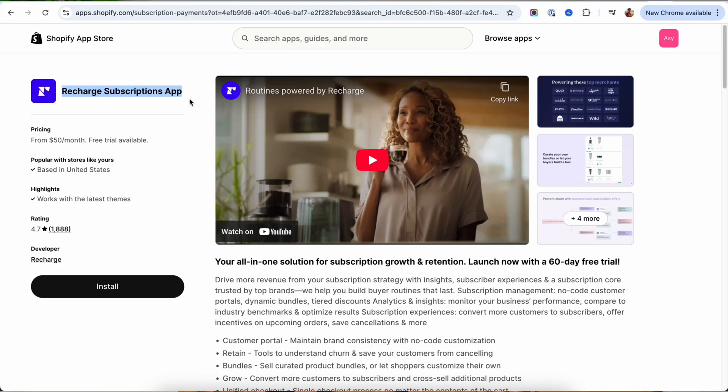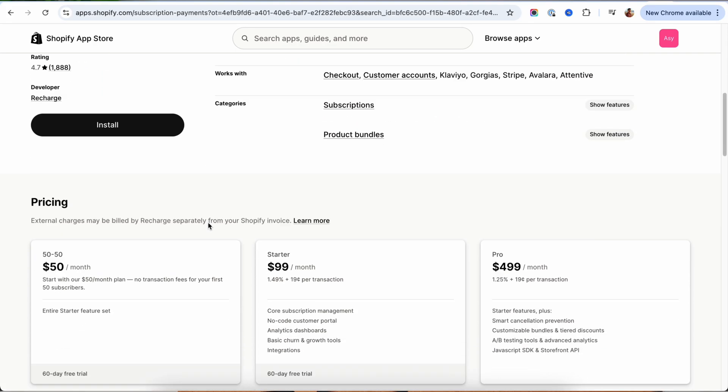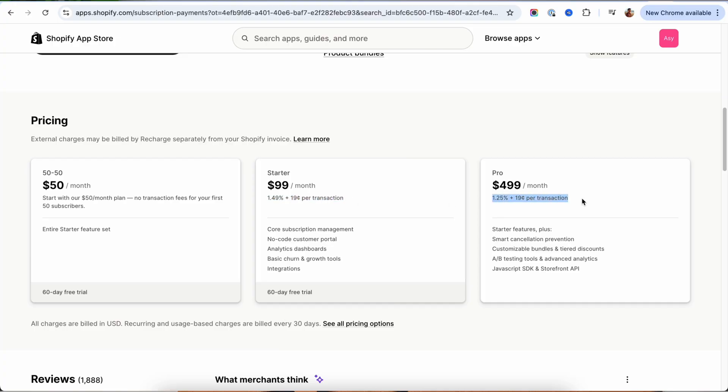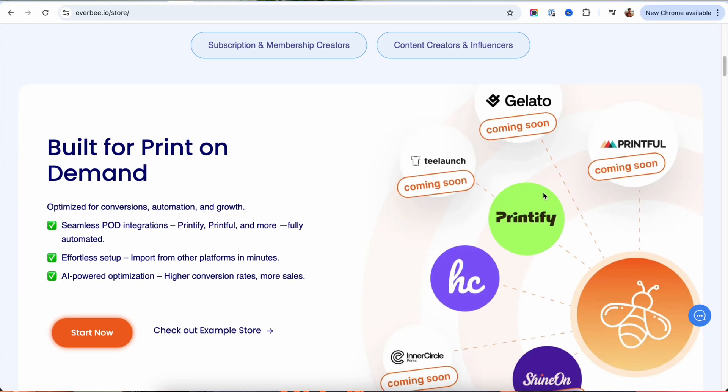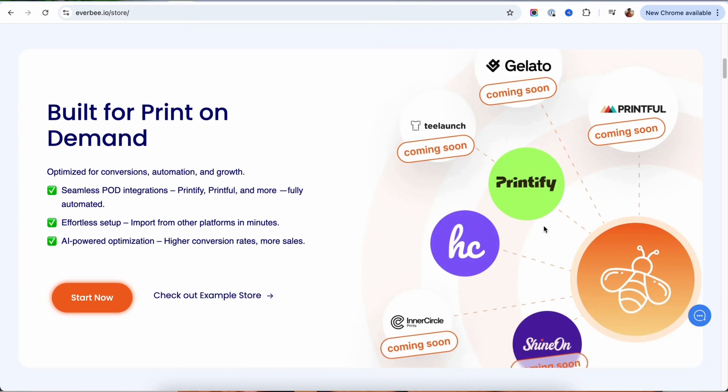On Shopify, most of these apps have a monthly fee and even take a percentage of your sales. With Everbee, it's all built in, so you keep more of your money. If you want to sell physical products, you can list products you already have in stock, or you can connect to Printify and bring in print-on-demand items. No messy setup or juggling apps — everything is made to be simple and easy to use, so beginners can focus on selling instead of wasting time and money on setup and app fees.